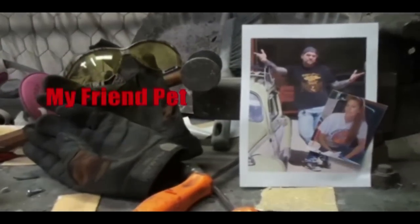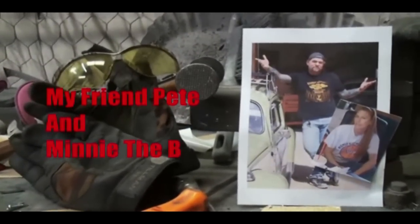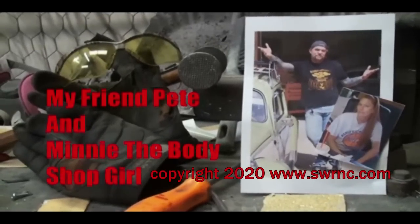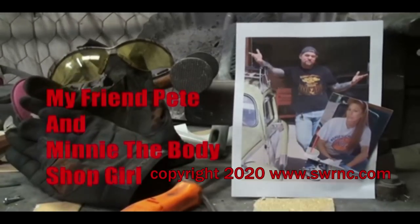Welcome to DIY Automotive School with my friend Pete and Minnie, the body shop girl. It's everything you need to know about cars and more.